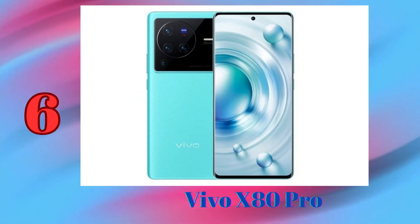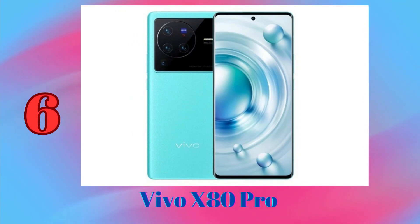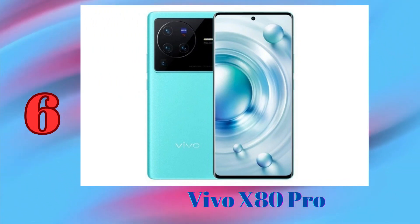It also has a 32MP front-facing camera. The main camera of the Vivo X80 Pro takes stunning photos in all lighting conditions. Its large pixel size captures more light, resulting in brighter and clearer photos.